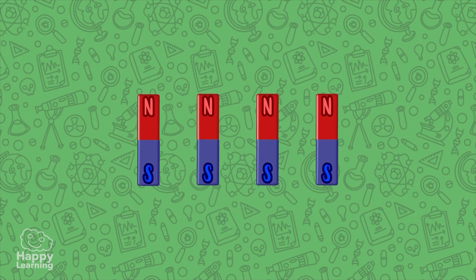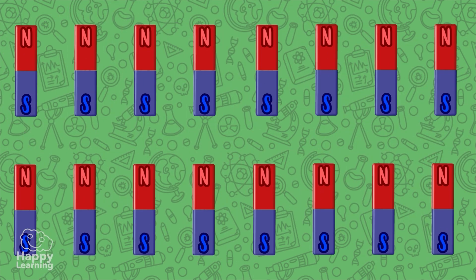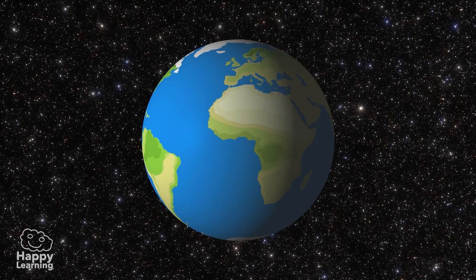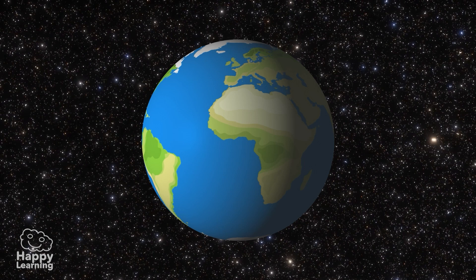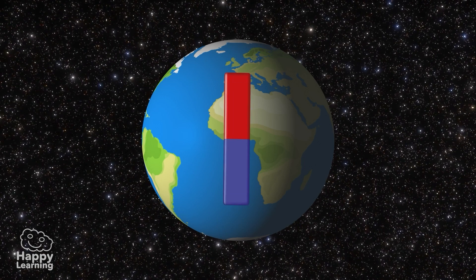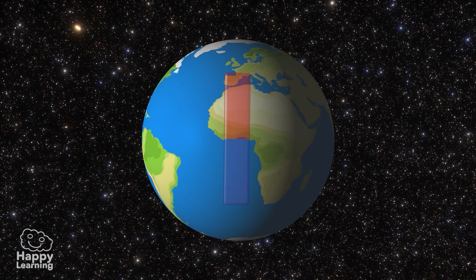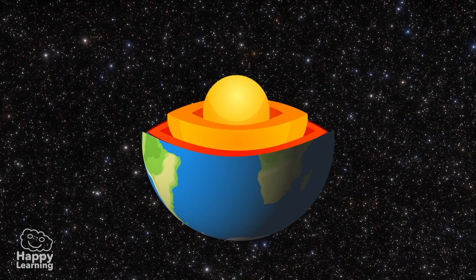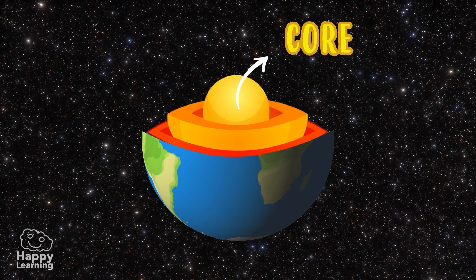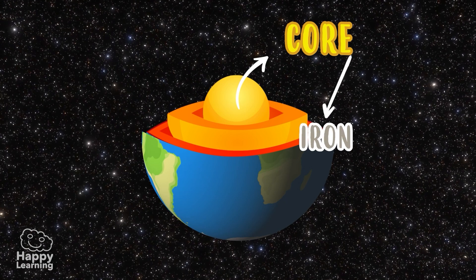And so on into infinity and beyond! Did you know that the Earth is a kind of magnet? The Earth has magnetic properties. This happens because its core is made up of a mixture of iron and nickel.